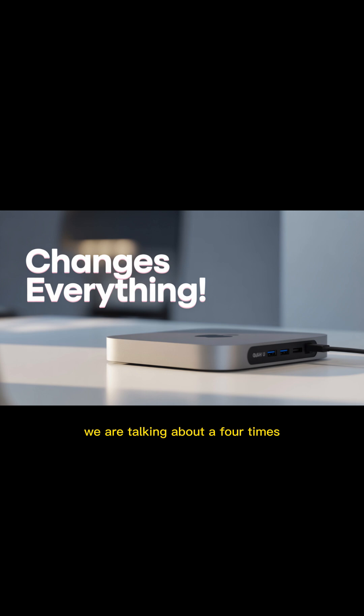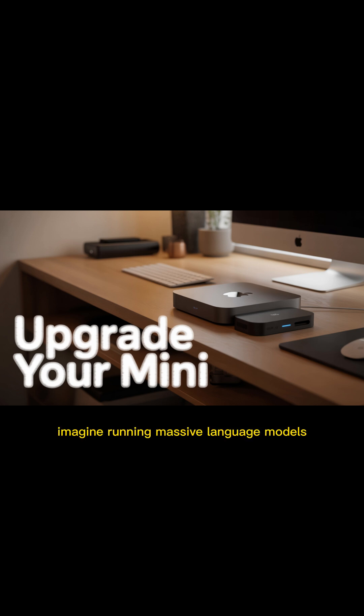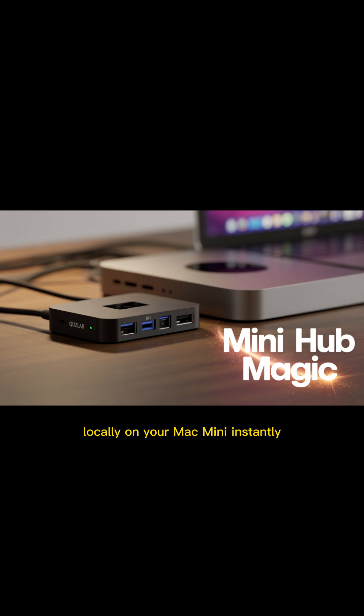We are talking about a 4x — a 400% jump — in peak AI compute performance compared to its predecessor. Imagine running massive language models locally on your Mac Mini, instantly. Imagine generating high-res, complex results...